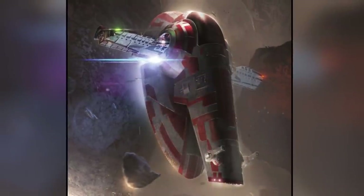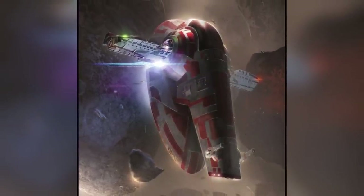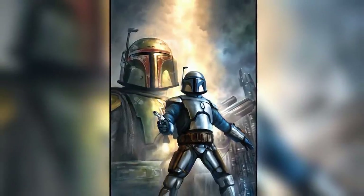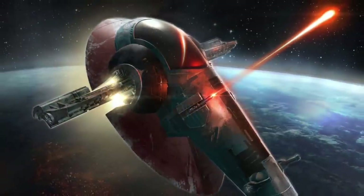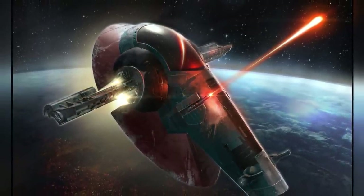Overall, the Slave I was originally built to be nothing but a simple patrol craft with limited purposes in mind. However, after falling into the hands of both Fetts and undergoing drastic modifications under their ownerships, it has become one of the most advanced and dangerous ships in the galaxy, one that became perfectly suited for bounty hunting.